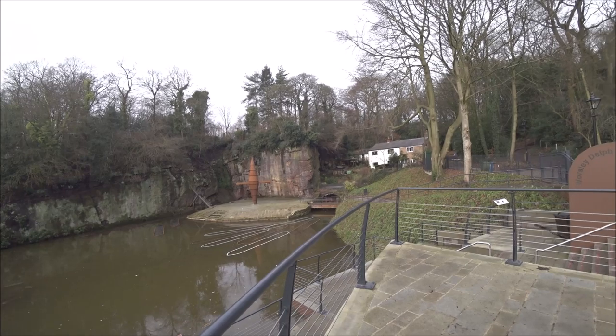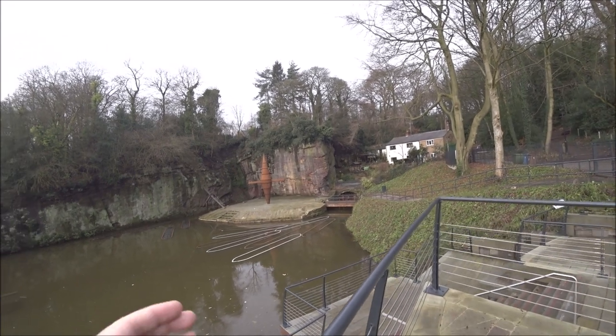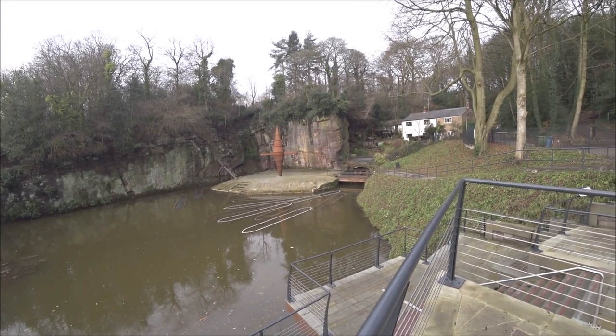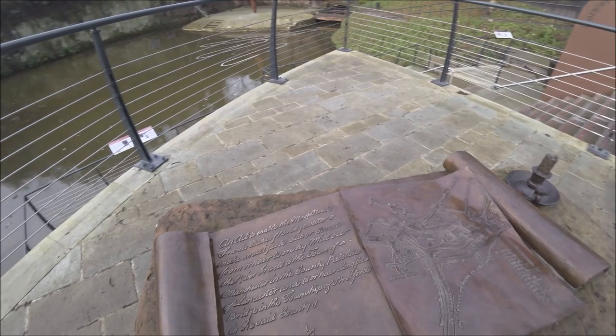Wish you could actually get into the tunnels. There was thinking about doing tunnel tours here actually, where you would have got into a boat and went through, but apparently it was a bit too dangerous and some of the tunnels had collapsed so it wasn't a possibility. We'll end it here then, shall we? I couldn't read what it says on this thing here — I'll leave it on for a second if someone wants to try and attempt it.